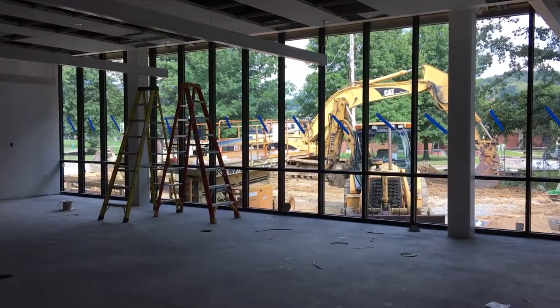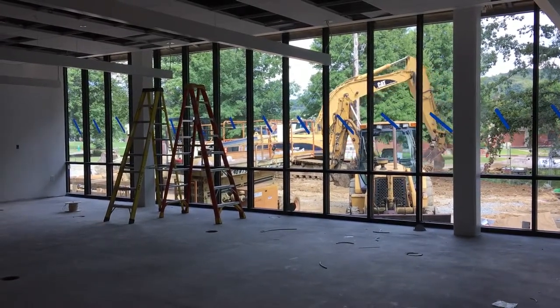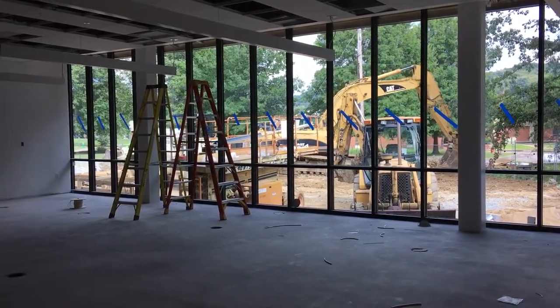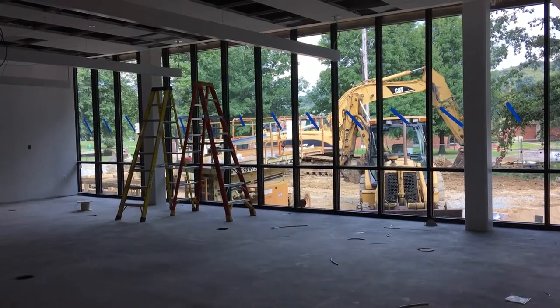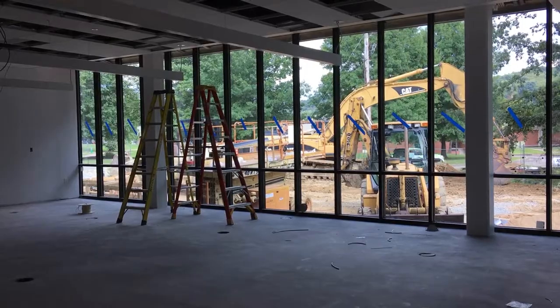In another week from now, this space will be very different than the way it looks right now. We want to thank you for your time for watching the video today, and look for some future updates coming from us within the next week or two.